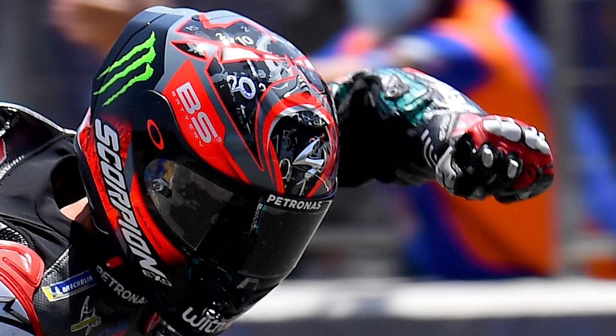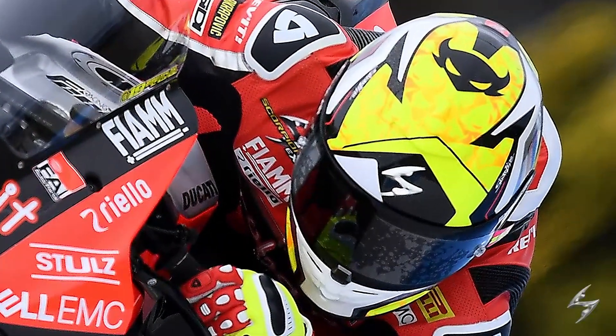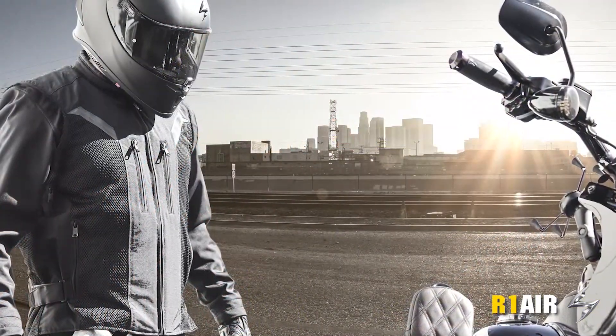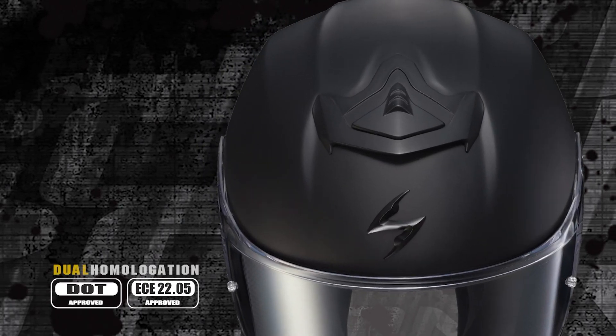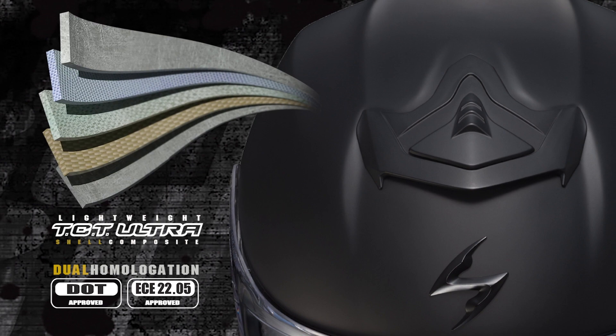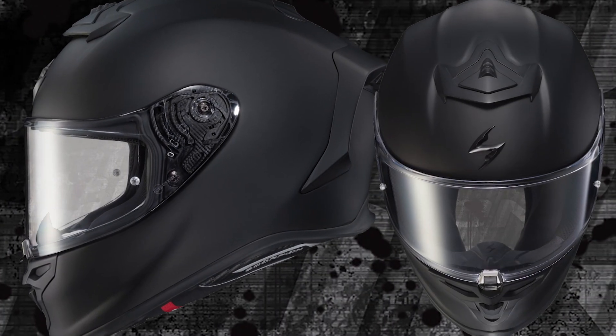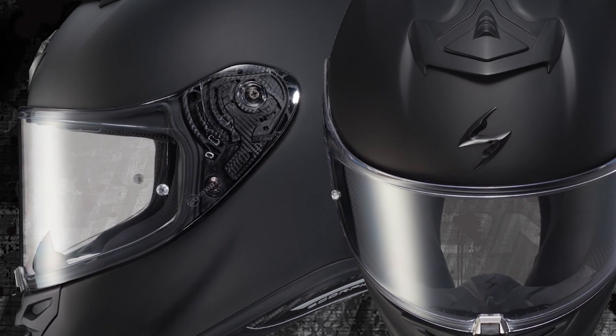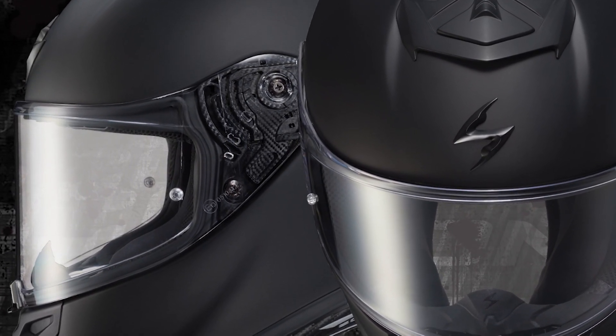Born and refined on the MotoGP and World Superbike circuits, the R1 Air is the ultimate in lightweight performance and comfort no matter what or where you ride. The R1 Air Shell rivals the impact dispersal properties of carbon fiber, while its precision engineered sculpture creates a streamlined profile and balanced geometry that reduces both drag and wind noise to the point where you'll forget it's even there.